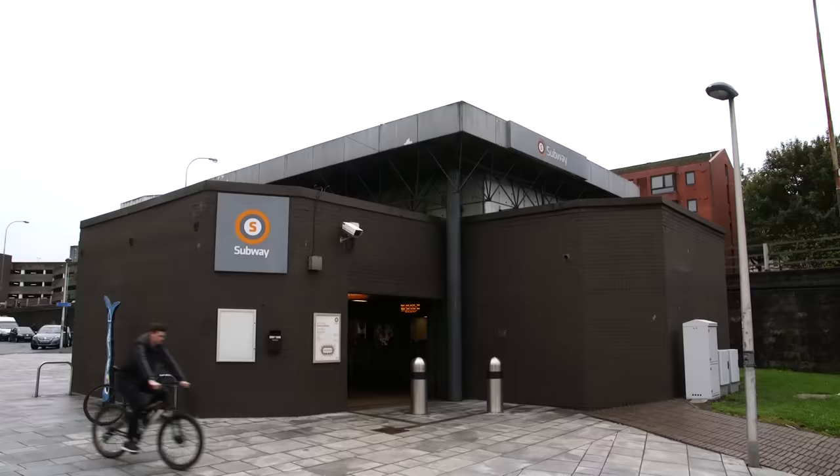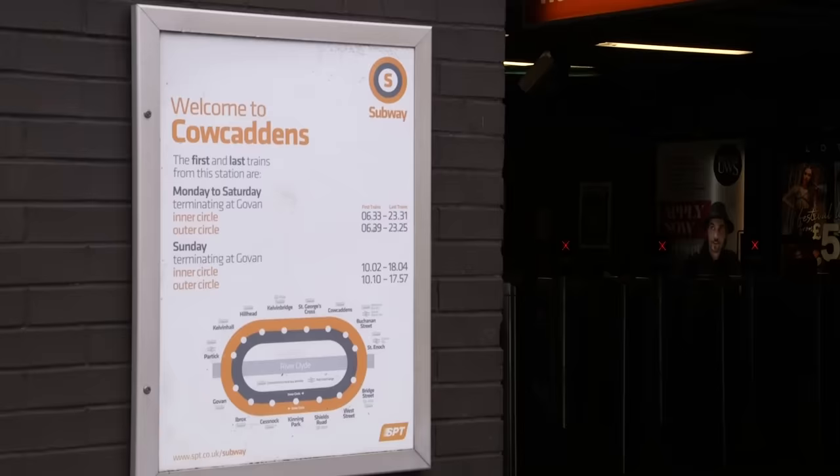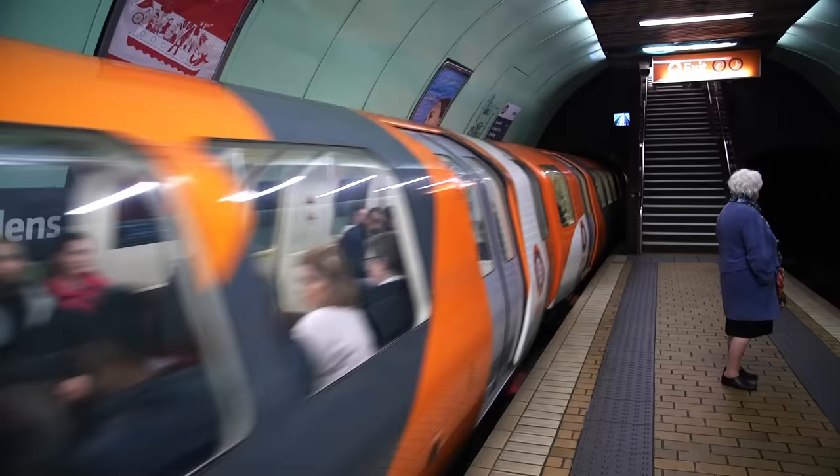There's nothing really that exciting to see at Cowcaddens Station, but it is the perfect example of how all stations, retained here, were all originally built with island platforms.